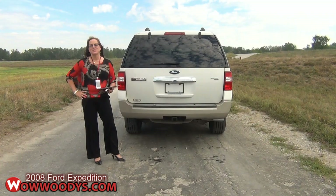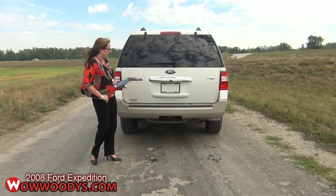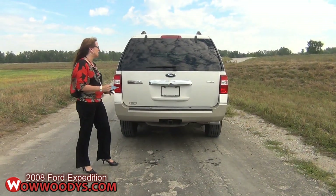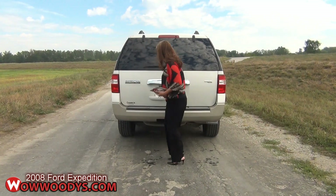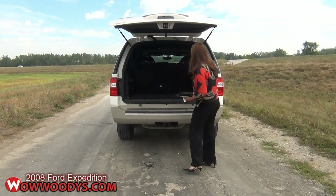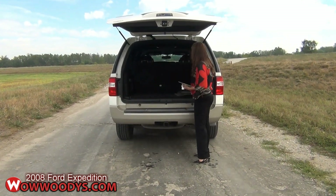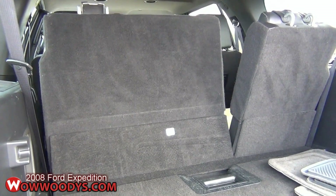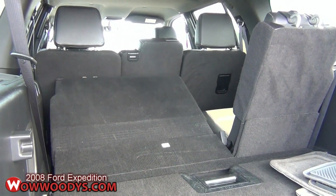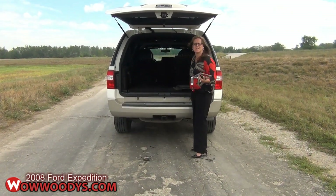Now I'm in the back of this 2008 Ford Expedition EL, and it does come equipped with a heavy-duty tow package — awesome towing capability. As I open it up, you can see all that cargo space; you've got more than enough room to store anything. You also have a power third row seat, so no jumping in and pulling out seats or trying to figure out how to put them down — you just do it with the touch of a button.